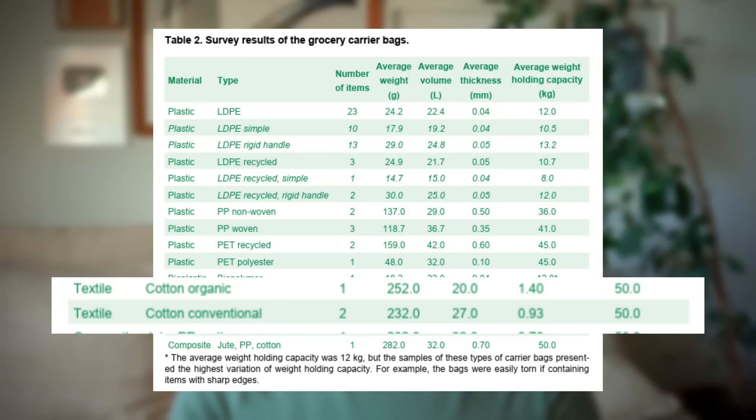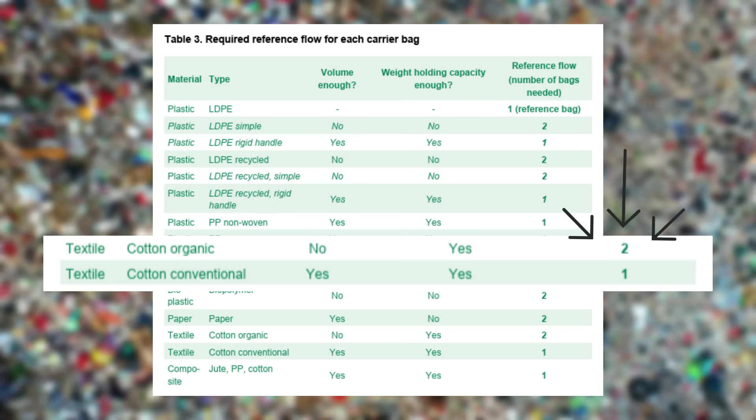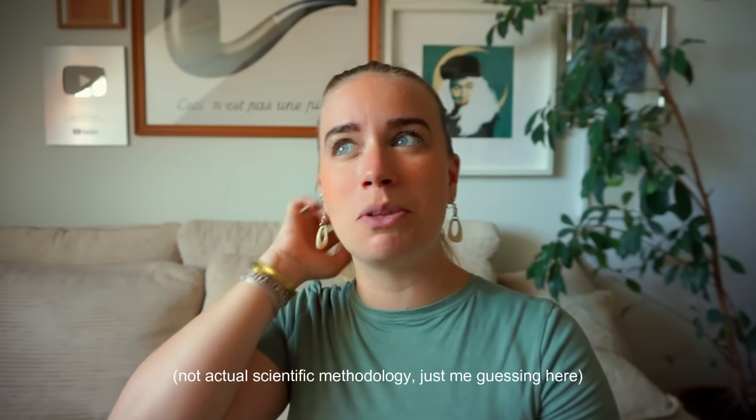Looking at the organic cotton tote, for instance, it has a volume capacity of 20 liters instead of the 22-liter specification, which means researchers assumed consumers would use two bags instead of one. However, the cotton tote also has a weight capacity of 50 kilos, which means it's more likely that consumers would overstuff one cotton tote instead of buying two. Whenever I only bring one cotton tote to the supermarket, I either carry things in my arms or just overstuff it. And if the specifications were altered — say the standard bag held 20 liters instead of 22, or had a higher weight capacity — the classic plastic bag's impact would be twice as high, and the cotton tote's impact would be four times as low.